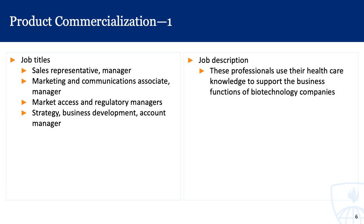Sales focuses on making sure that the product gets out to the market. Marketing and communications folks make sure that everyone using the product is well aware of it, as well as ensuring patients have knowledge of what they're receiving. Market access and regulatory managers ensure that a product is able to reach the market and be shipped in different countries, often working with the FDA. Business development strategy focuses on how to expand the uptake of a product so that more patients are able to access and use the drug.